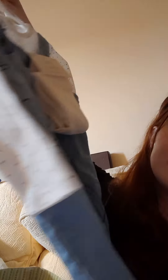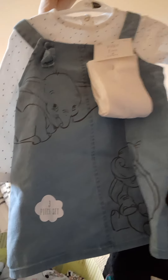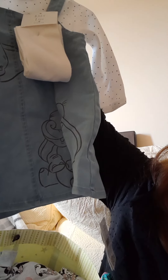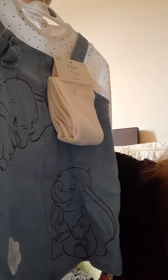Then we have this super adorable little set - it's got a dumbbell on it and it was thirteen pounds fifty. These are from Asda.